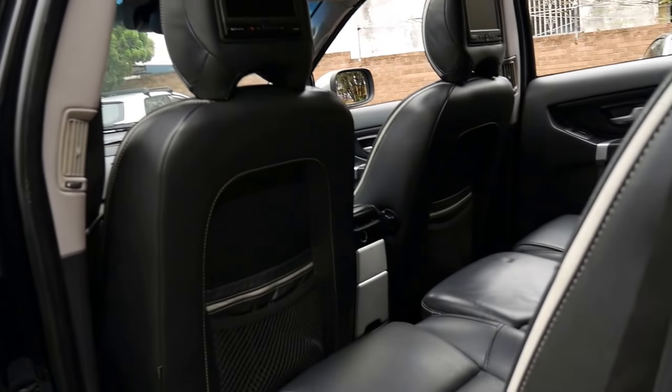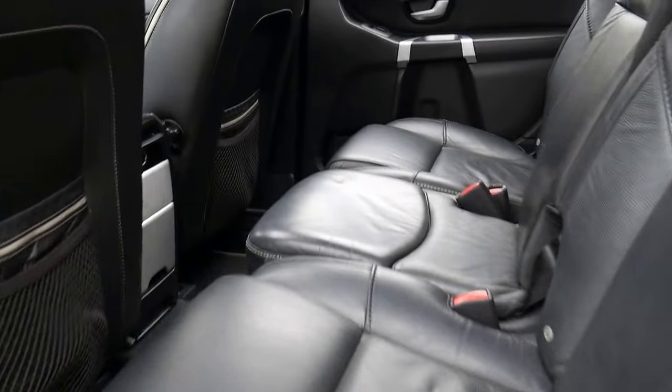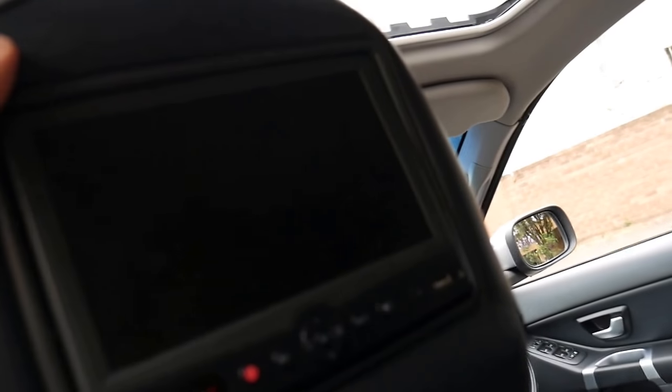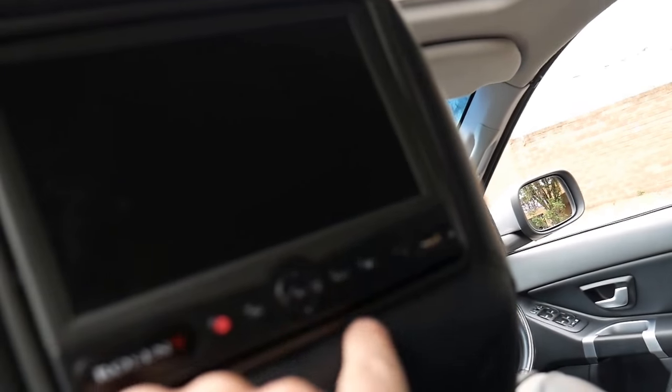We've been selling these cars for a very long time and we've got an eye for what to look for. You do have a child booster seat there. You can put a little USB in the DVD player and play additional movies. Another couple of cool features: you've got rear air conditioning vents and controllers for the people in the third row of seats.